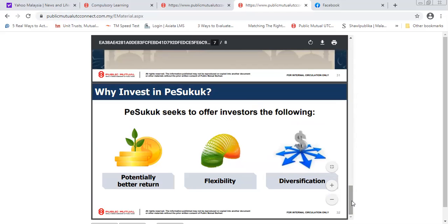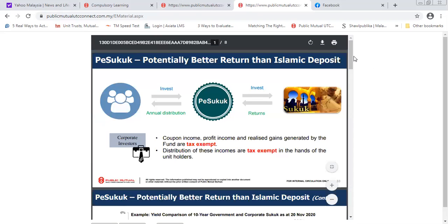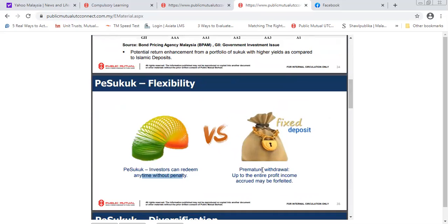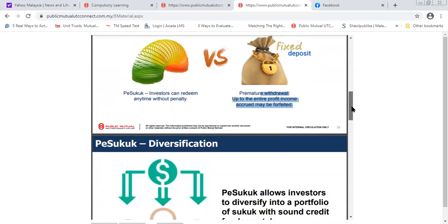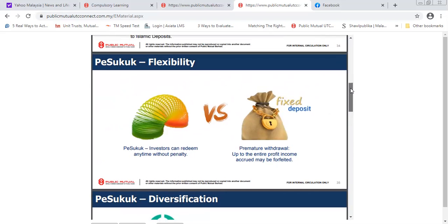Why invest in Public e-Sukuk? First, potentially better returns — most of the time it's better than three percent. Second, flexibility — anytime you need money for emergency purposes, it can be credited within two to three days. Third, diversification — this fund invests across different entities, so you don't need to worry about any single entity performing poorly. Also, unlike fixed deposits where taking money out within a year may forfeit accrued profit, here you can redeem at any time and still be eligible for dividend and capital growth.